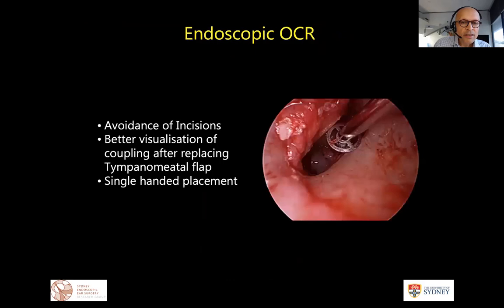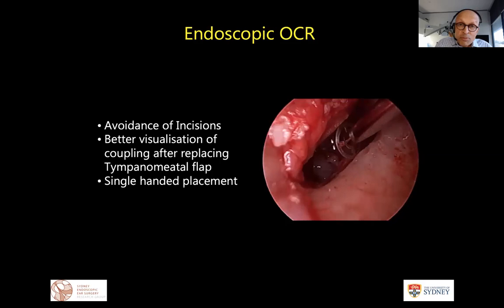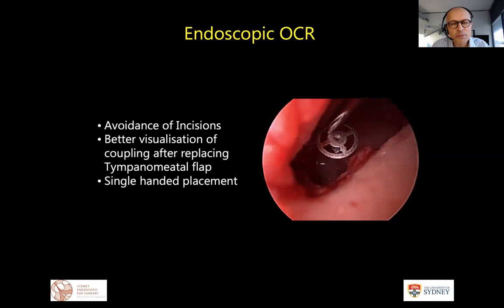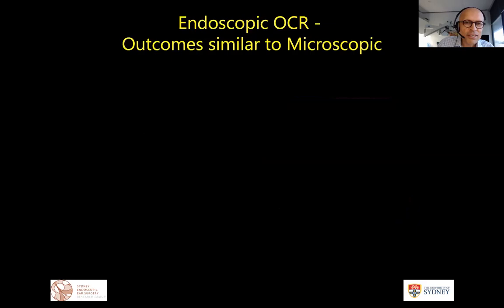For endoscopic ossicular reconstruction, there is no major advantage using the endoscope overall. The significant benefits are avoidance of incision and better visualization when checking that final coupling — using a 30-degree scope to peek underneath the tympanomeatal flap before placing everything back, which is more convenient than with the microscope where we'd have to lift everything up again. Against this is the disadvantage of single-handed placement, so in this scenario I still alternate between endoscope and microscope.